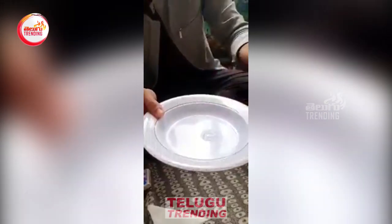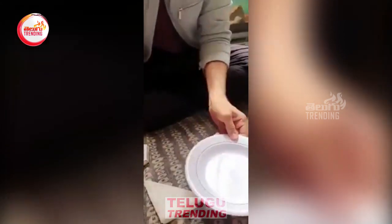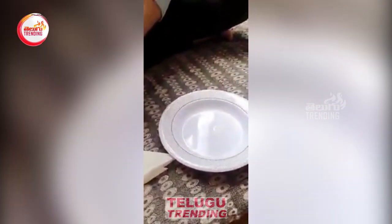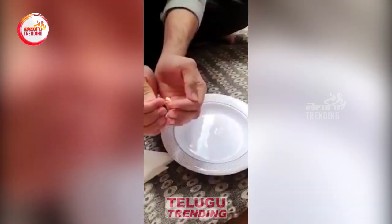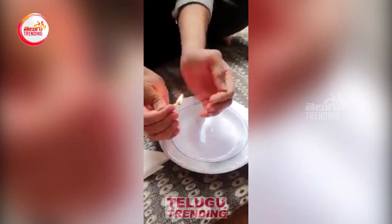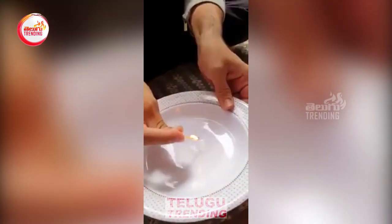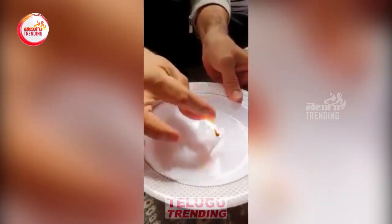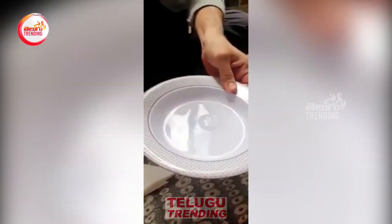This is the amount of sanitizer we normally use on our hands — just a small portion that we typically apply. Now let's light a fire. Sorry for the background noise; there's construction going on around me. Let's see what happens when I touch the flame to this.